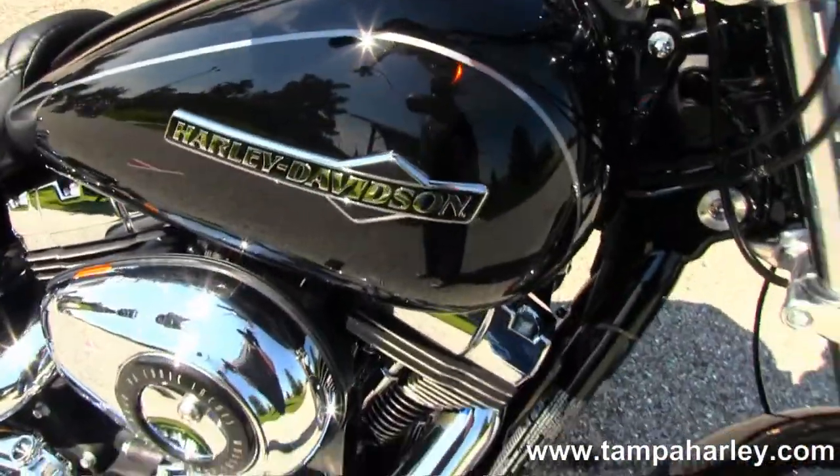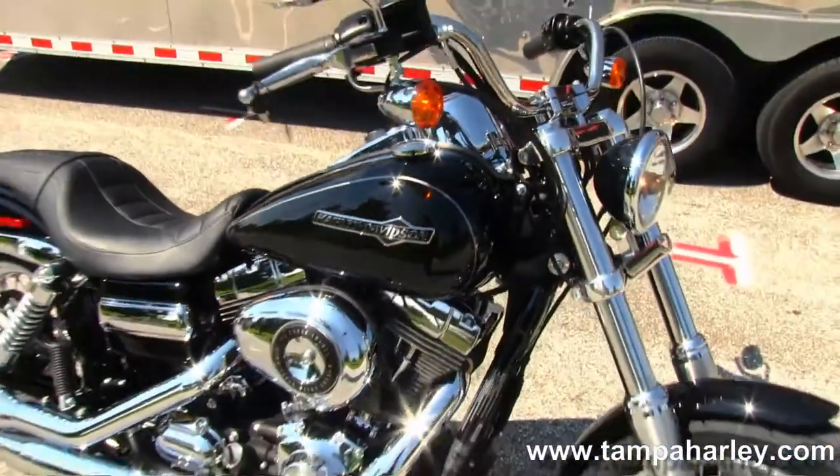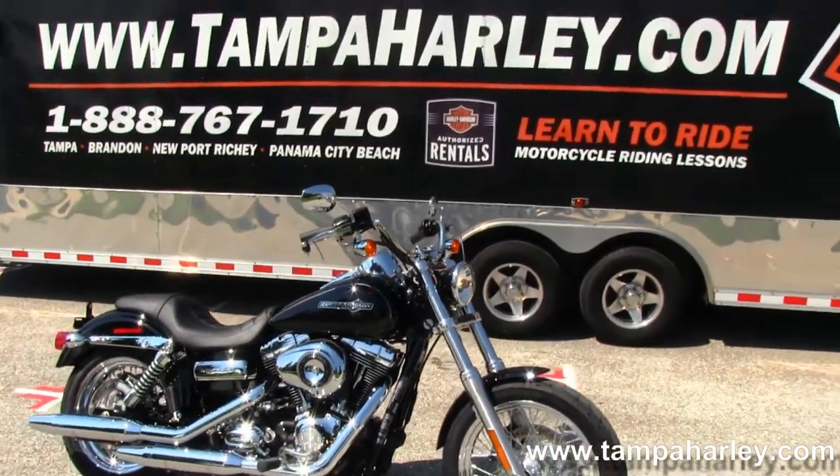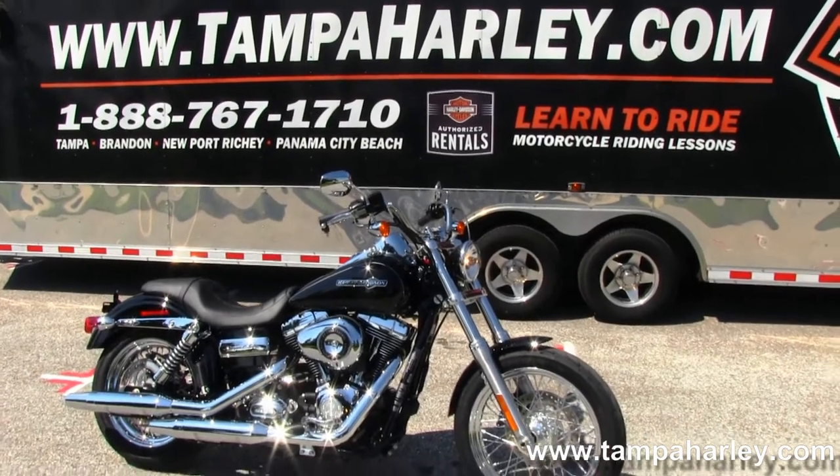Remember, here at the world-famous Brayden Harley-Davidson, all our bikes are fully serviced and safety inspected. We take anything on trade including trucks, trailers, campers, artwork, your old jewelry — you name it, we take it.